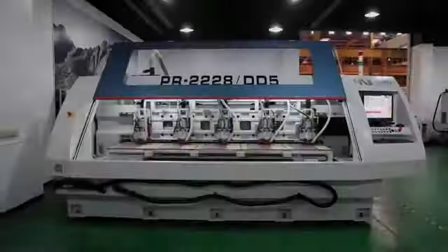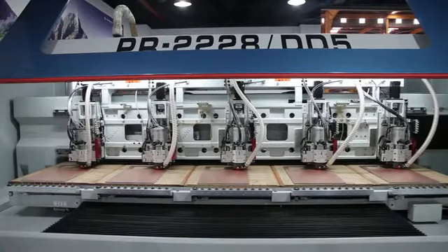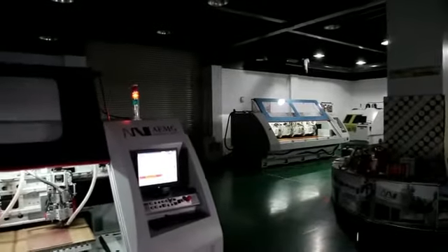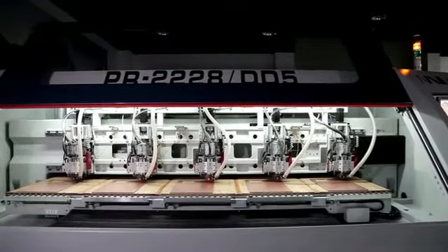All these features aid in making the PR series of PCB routing machines the industry leader in efficiency and effectiveness for the mass processing of printed circuit board products. If your needs demand only the most technically advanced state-of-the-art PCB routing center, look no further than the PR series from Anderson Industrial, the world leader in PCB technology.